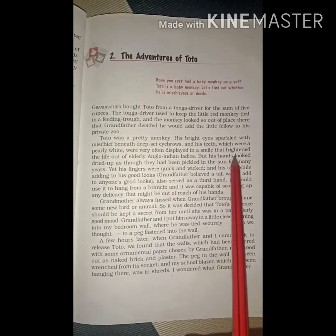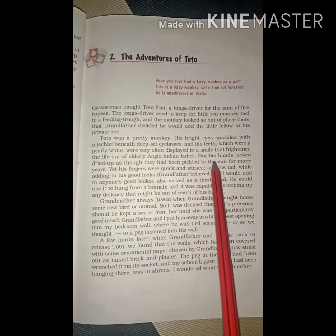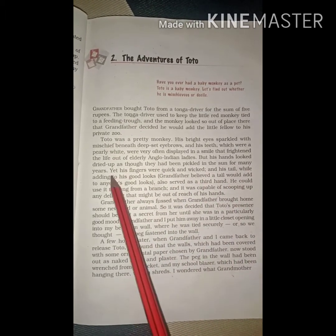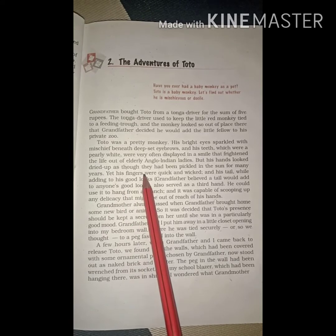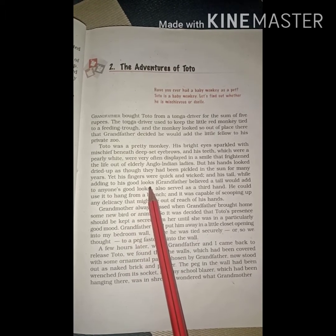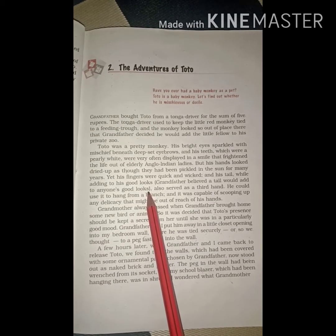His smile frightened the life out of the elderly Anglo-Indian ladies — जो कि Anglo-Indian ladies को अकसर डरा देते थे. But his hands looked so dried up as though they had been pickled in the sun for many years — लेकिन उसके हाथों को देखकर ऐसा लगता था जैसे आचार की तरह उन्हें काफी दिनों तक धूप में सुखा दिया गया हो. Yet his fingers were quick and wicked — लेकिन उसके fingers बहुत ही तेज और wicked यानि शैतान थी. And his tail, while adding his good looks — उसकी पूँछ उसकी खूबसूरती को बढ़ा देती थी. Grandfather believed the tail would add to anyone's good looks — grandfather ये believe करते थे कि किसी भी animal की खूबसूरती को उसकी पूँछ बढ़ा देती है.